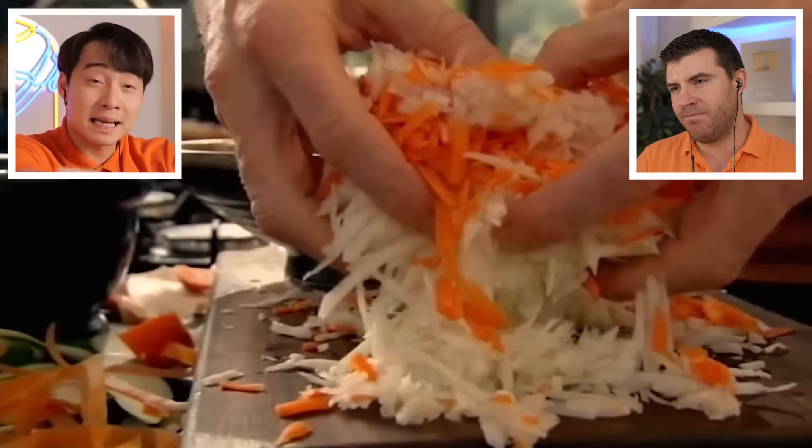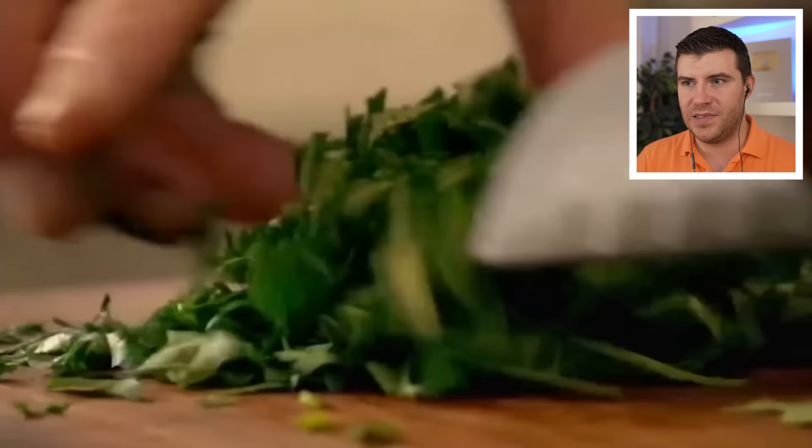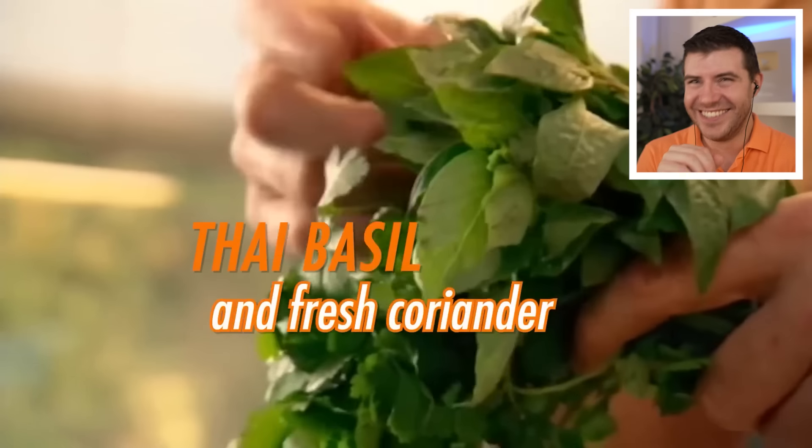If your papaya salad looks like coleslaw, you've messed up. Gordon finishes with Thai basil and fresh coriander — but Uncle Roger says both are wrong. Gordon says normal basil works well too, but Uncle Roger says no — this is not pesto. And just because an ingredient has the word 'Thai' in it doesn't mean it belongs in every Thai dish. That's actually a good thing to remember.